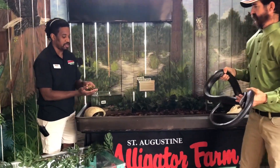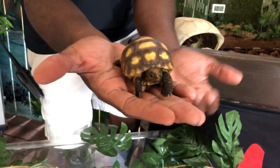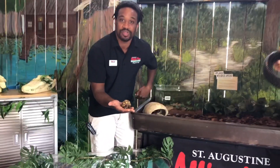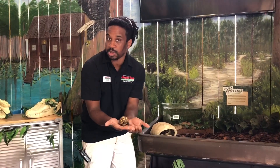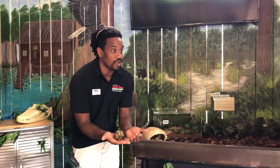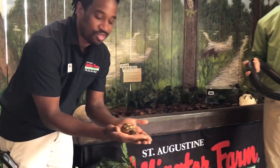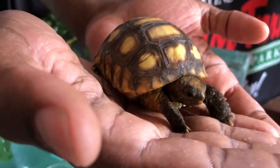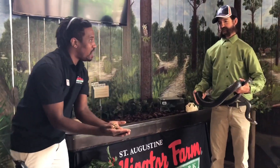All reptiles, no matter what they are, have some type of scale or scale pattern. Here we have a gopher tortoise hatchling — this animal actually came to us as a rehabilitated animal. It was found with no longer use of its back two legs, deemed non-releasable, and brought here so we can take the best care of it and teach people about gopher tortoises. Even turtles have scales, but they're called something different — they're called scutes — and those are the little patterns on top of the shell. Just like snakes can shed their scales, gopher tortoises can shed their scutes.